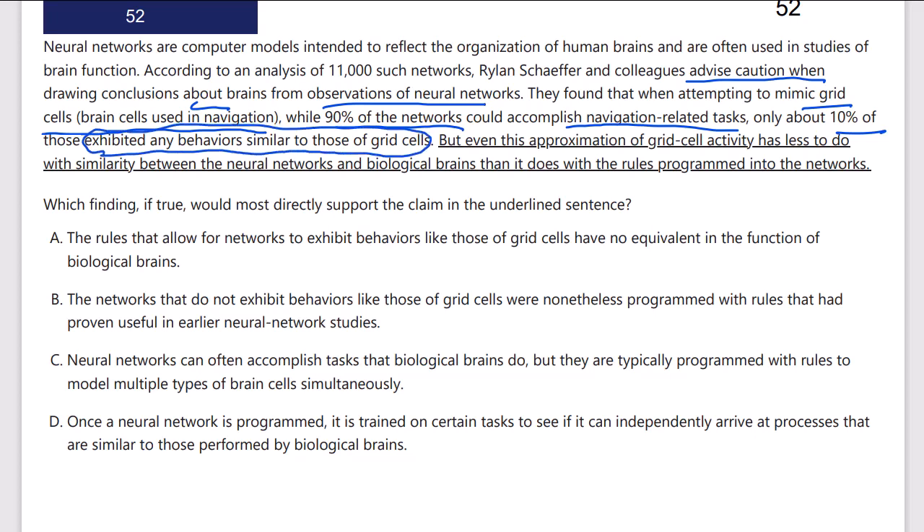So whatever they're doing, the neural networks are navigating, but in a very different way than human grid cells.